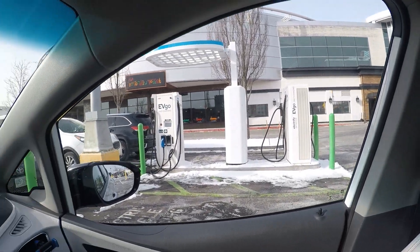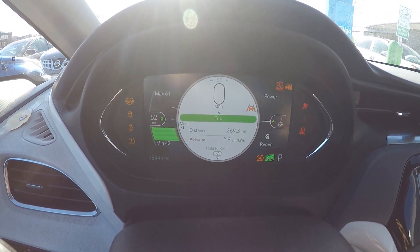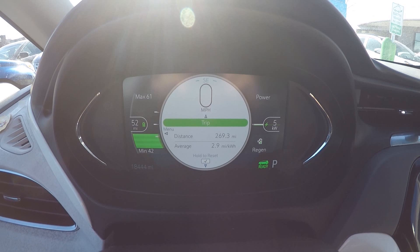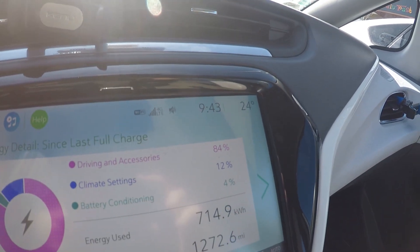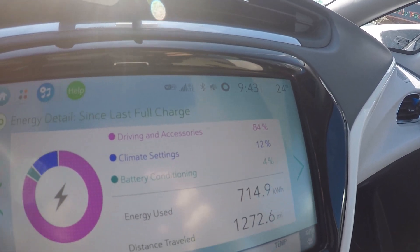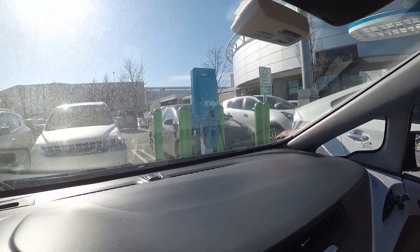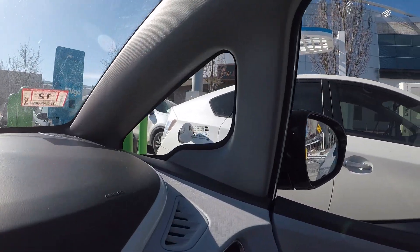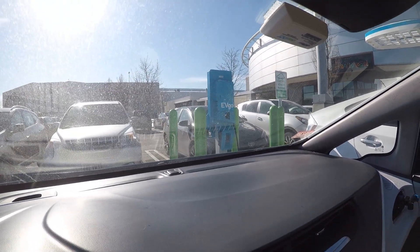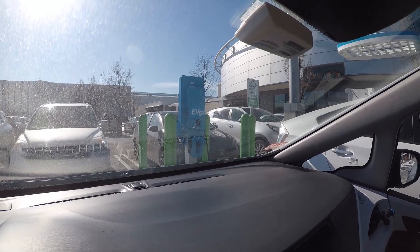Back after a little bit less than an hour on the Level 2 — charged about an extra 10 percent, so we went from 15 to 25 percent. Still the same temperature: 24 degrees Fahrenheit, minus 4 Celsius. Now both DC fast charge units are available. There's someone waiting, so a bit of EV etiquette — I'm going to plug in the Level 2 into the awaiting Toyota Prius plug-in hybrid and transfer that charge to them, then jump on the available DC fast charger to see what startup rate we get.